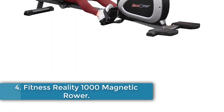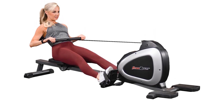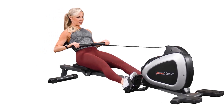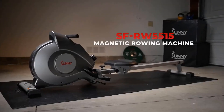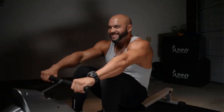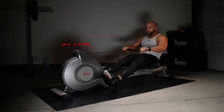Number 4: Fitness Reality 1000 Magnetic Rower. The Fitness Reality 1000 Magnetic Rowing Machine has been a top seller since it was released in early 2019, and for good reason. As the name implies, this rower has a magnetic resistance system. Impressively, it comes fully equipped with 14 levels of adjustable magnetic resistance. While the highest resistance level isn't necessarily stronger than its competitors, the variety gives you more options to find just the right level of resistance for your workouts.